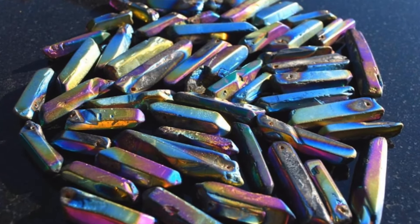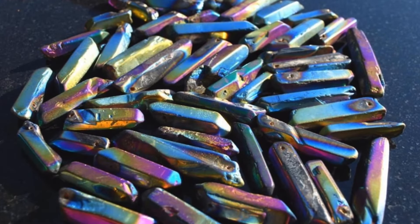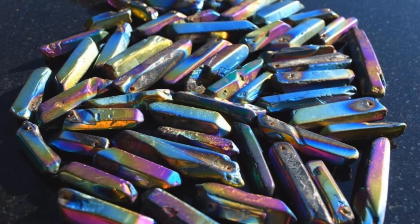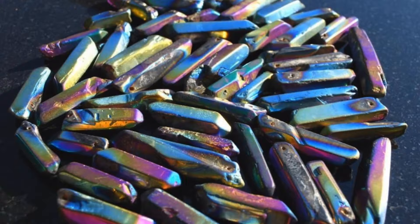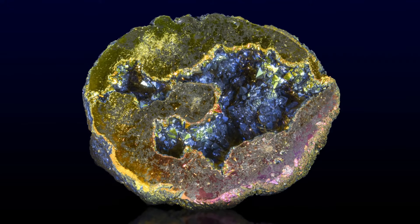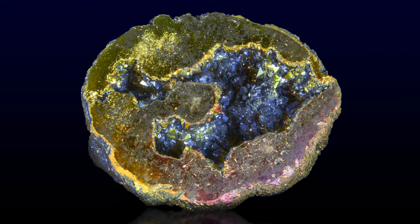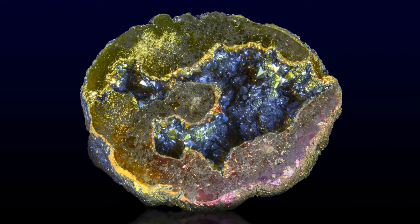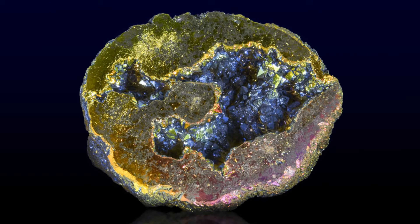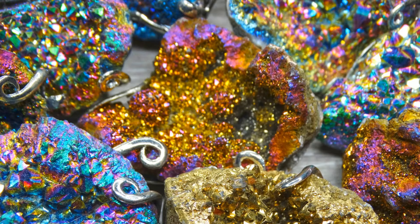Rainbow Aura Quartz stimulates immune function and helps to prevent illness. It helps to prevent dehydration and it's good for bodily fluids. It helps to center you when you're feeling scattered and creates a clear path for your life. It helps to energize your life force and your body. It helps to bring insight into relationships of all kinds, including your relationship with yourself.